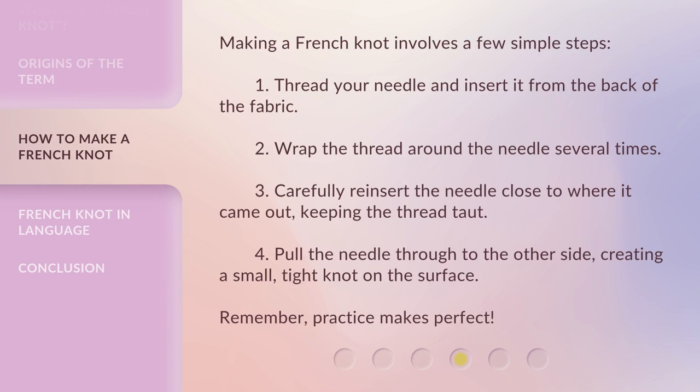Making a French knot involves a few simple steps. First, thread your needle and insert it from the back of the fabric. Second, wrap the thread around the needle several times. Third, carefully reinsert the needle close to where it came out, keeping the thread taut. Fourth, pull the needle through to the other side, creating a small, tight knot on the surface. Remember, practice makes perfect.